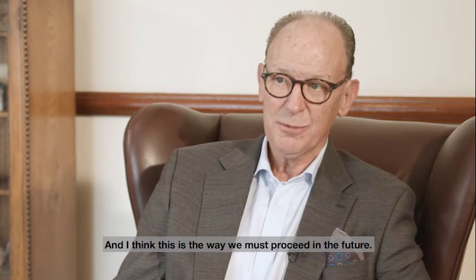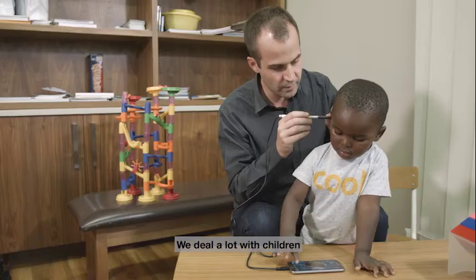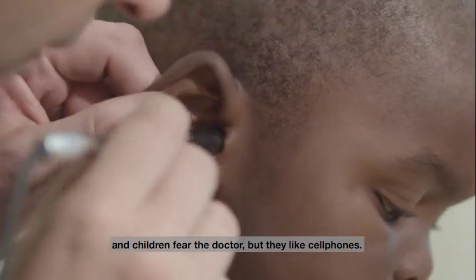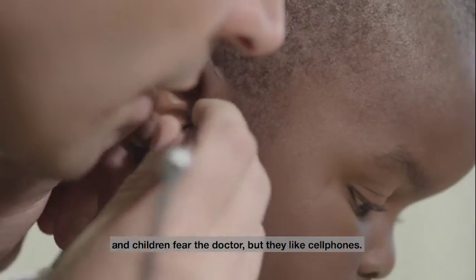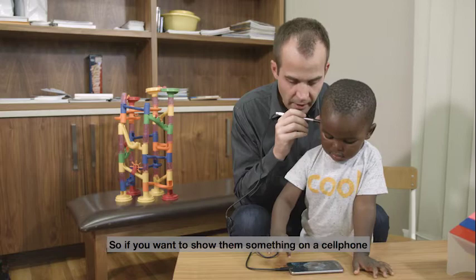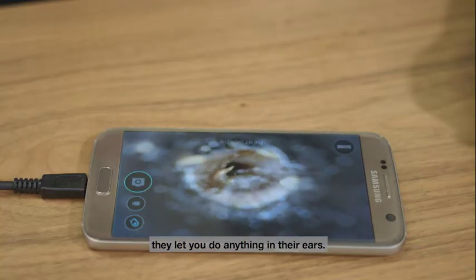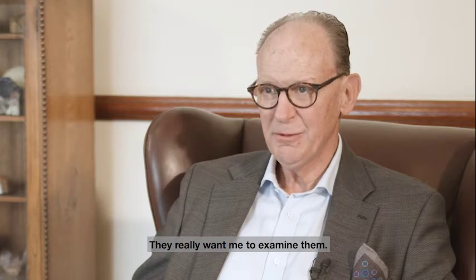And I think this is the way we must proceed in the future. We deal a lot with children, and children fear the doctor. But they like cell phones. So if you want to show them something on the cell phone, they let you do anything in their ears — they really want you to examine them.